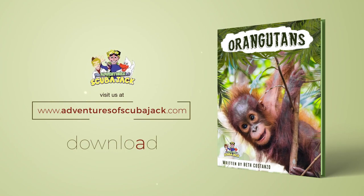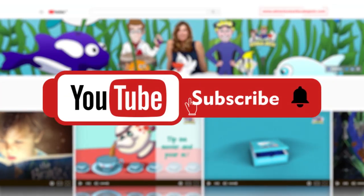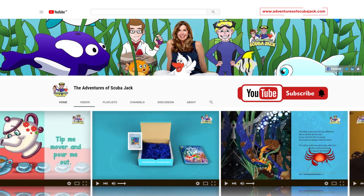This has been Orangutans, presented by the Adventures of Scuba Jack and in association with Majestic Children's Media. Please subscribe to my YouTube page for more fun videos.